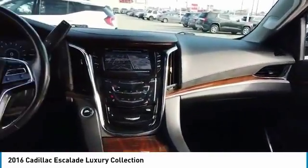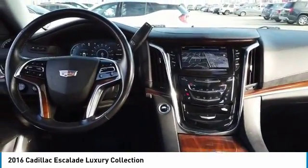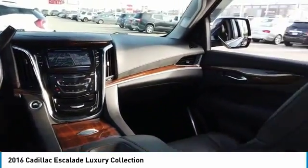Front and rear performance tires. A vehicle like this doesn't come along every day. Come in and get it before someone else does.